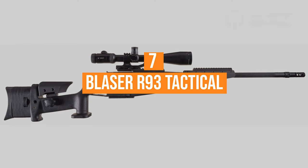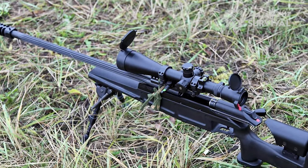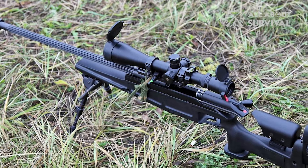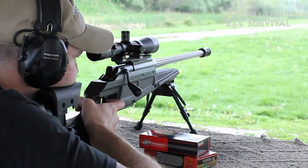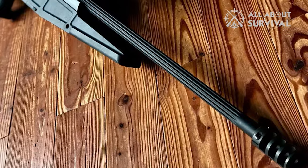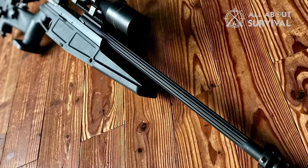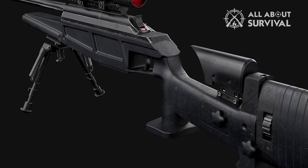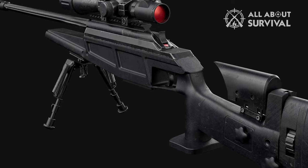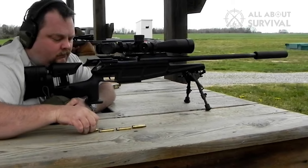Number 7: the Blaser R93 Tactical. The R93 Tactical is a German sniper rifle designed by Blaser Jagdwaffen. It's based on the Blaser R93 hunting rifle but has a detachable magazine, muzzle brake, and fully adjustable stock. Its production commenced in 1997. This weapon and its variants are used by military special forces and law enforcement units from all over the world.